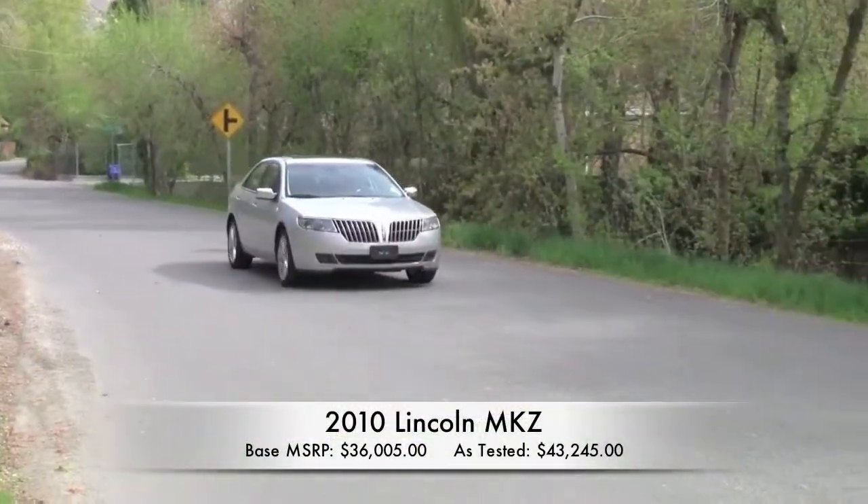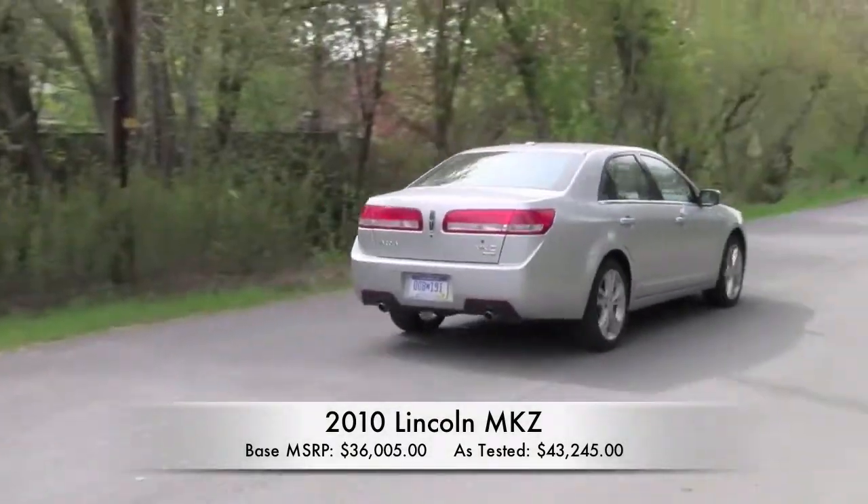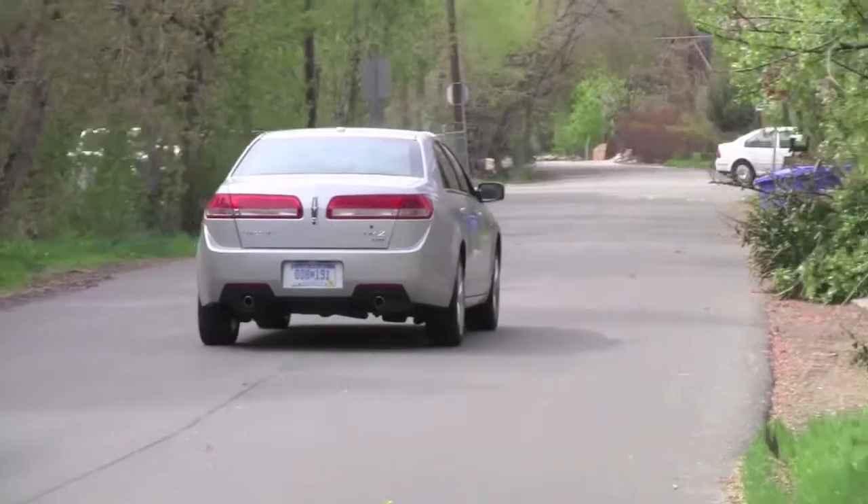The Lincoln MKZ shares the same platform as the popular Ford Fusion. Think of it as the high-end luxury version of the Fusion, so you have a pretty good idea of how the MKZ looks and handles.